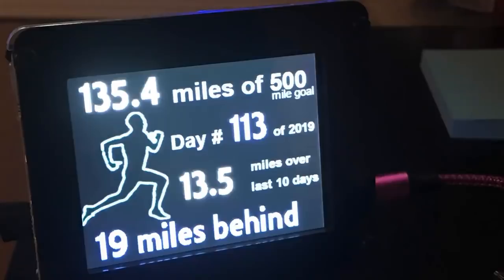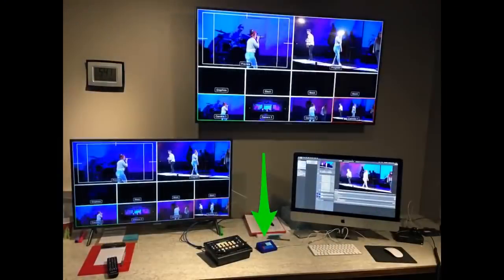And then eventually it gets to the PyPortal. It's kind of neat to see everyone doing some pretty advanced projects with a low-cost IoT screen, using Python.